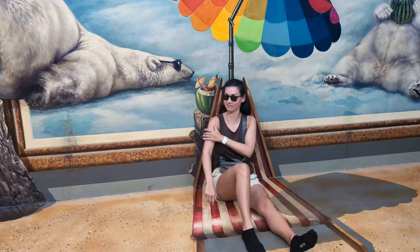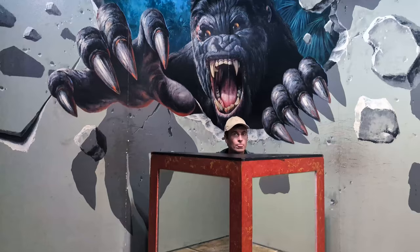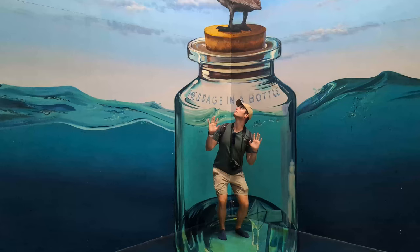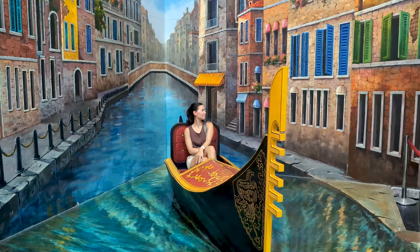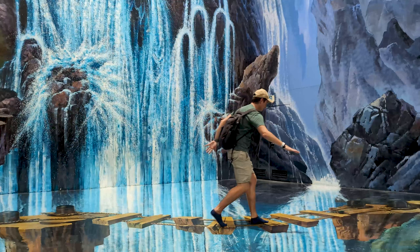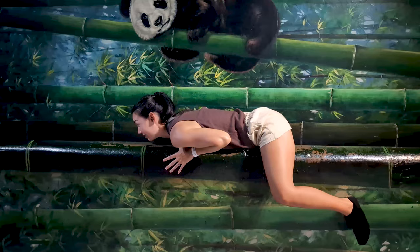Another attraction in the same area as the cable car is Langkawi 3D Art in Paradise. Entry is free when you show your Langkawi Cable Car ticket, so it's well worth a visit. We didn't have high expectations but were pleasantly surprised and had a great time. You'll walk through a series of rooms where giant murals have been painted onto the walls, floors and ceiling, posing as unique photo spots. Position the camera correctly and you'll create a realistic-looking 3D photo. Have fun checking out all 100 photo murals.